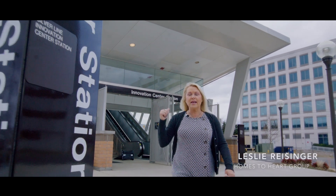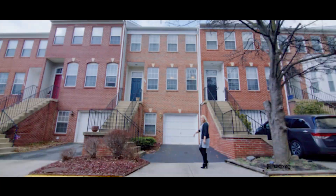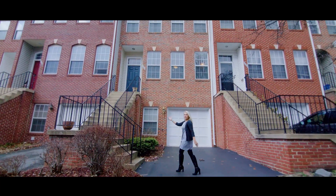We're here at the hottest ride in Herndon because I want to take you just down the street to the hottest home in Herndon. I'm Leslie Reisinger and you've got to see the inside of this one.